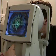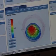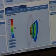Atlas topography is imported, together with the wavefront data, into the CRS Master, which allows us to design the ablation profile appropriate for this patient.